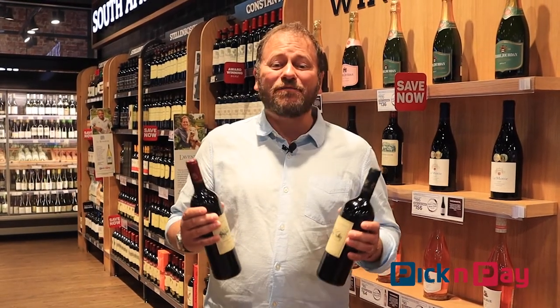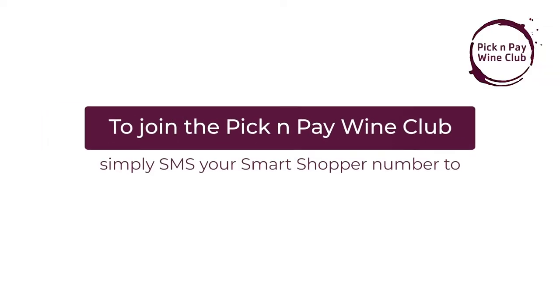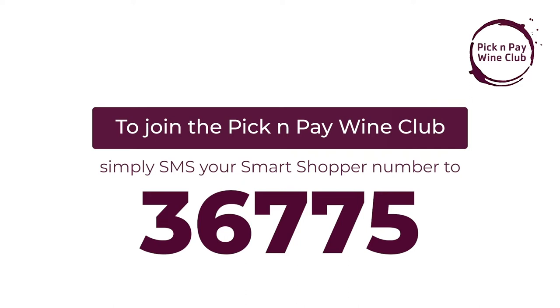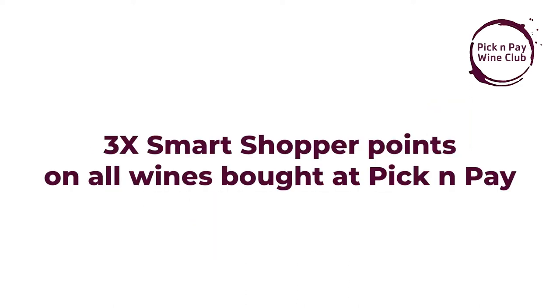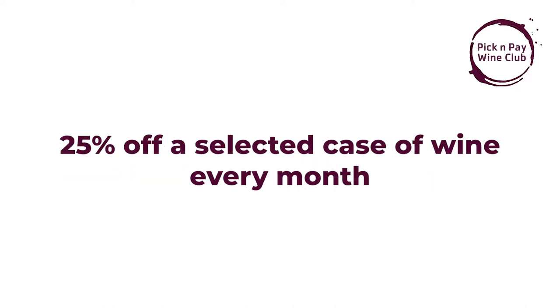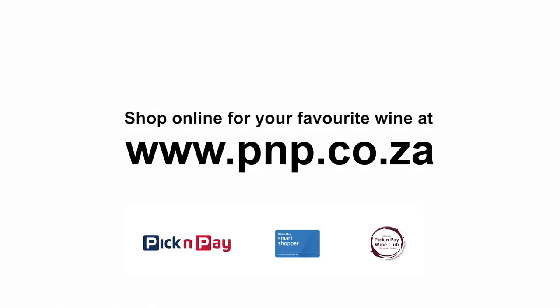A celebration of France and South Africa coming together out of Franschhoek, available on your shelves at Pick & Pay. To join the Pick & Pay Wine Club, simply SMS your Smart Shopper number to 36775. It's absolutely free, and you'll get three times the Smart Shopper points on every bottle of wine bought. You'll also get a 20% discount on 10 different wines each month, a 25% discount on a case of wine and a Magnum, plus some terrific competitions and invitations to awesome events.